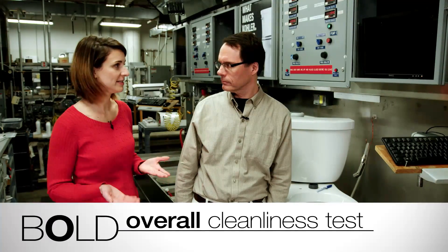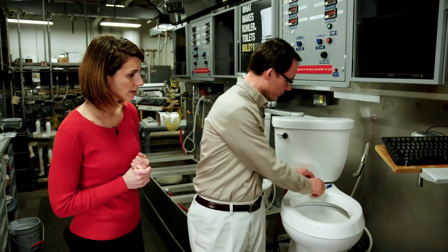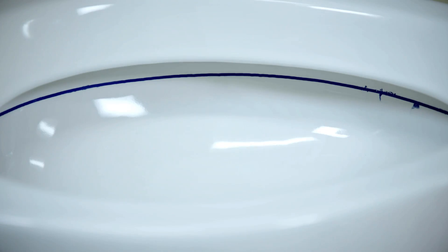When it comes to overall cleanliness, there's nothing I hate more than cleaning the inside of my toilet bowl with that nasty scrub brush. So how do we test for that at Kohler? There's an industry test where you take a fixture like this that makes a mark with a water-soluble pen, and you make a line that goes all the way around the interior of the bowl.